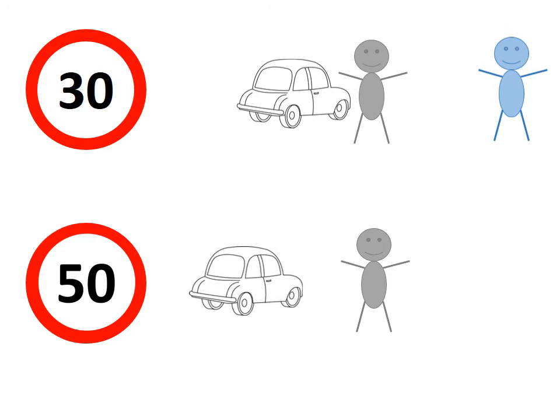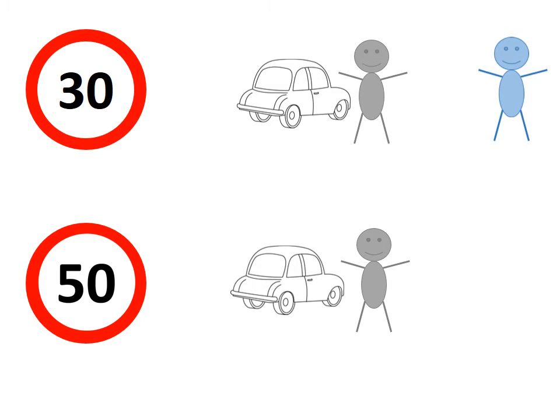But, if the impact speed is 50 km per hour, that figure increases to 80%.